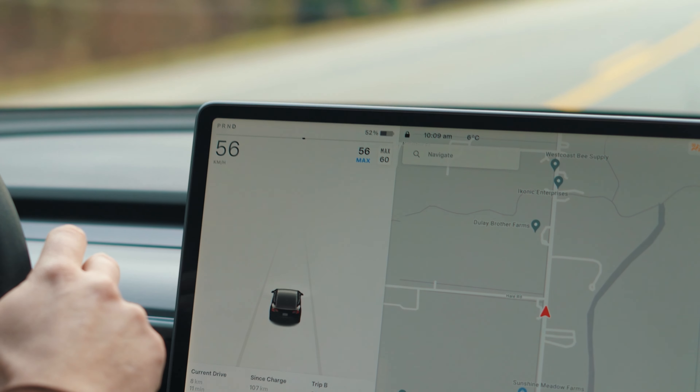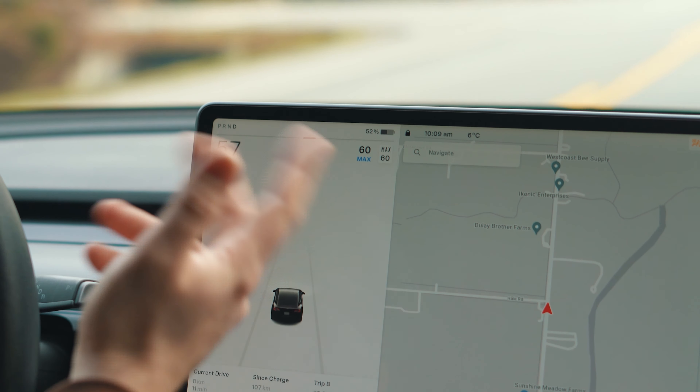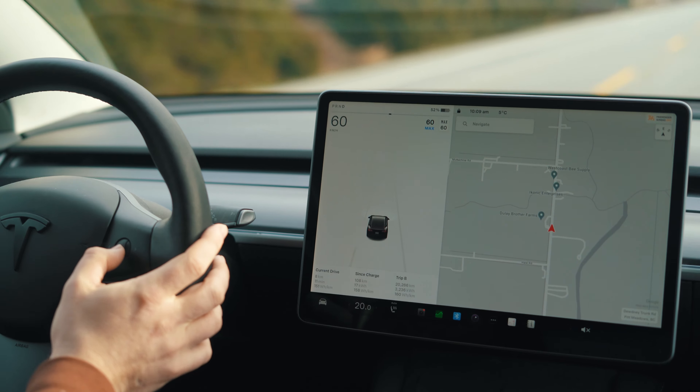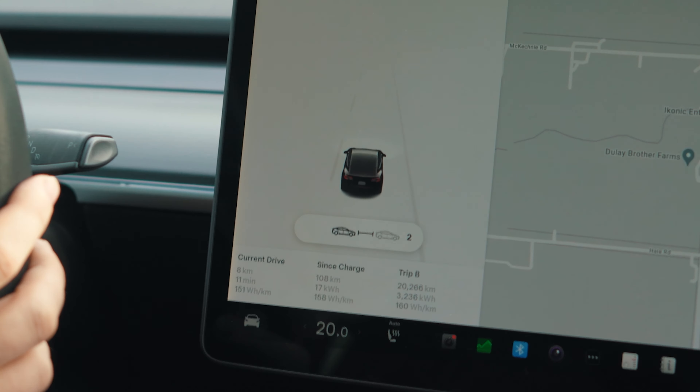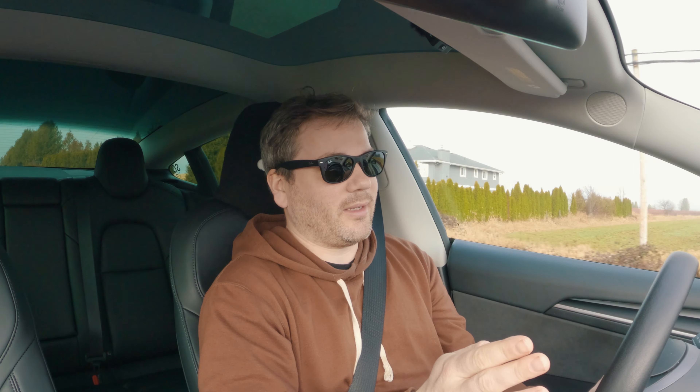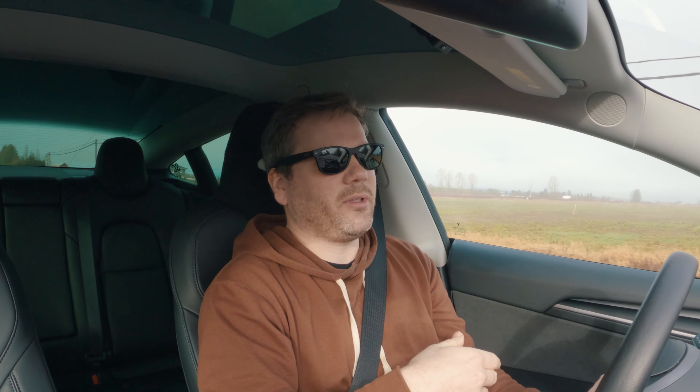Did you know you can also just set your speed to the current speed limit of the road by clicking down on the right stalk and holding it? It'll automatically adjust to the current speed limit. Another thing most people may not know: with the right wheel, clicking left and right will actually adjust your following distance between increments of two car lengths up to seven car lengths. I personally like to keep it back a bit, just in case someone does a panic stop.